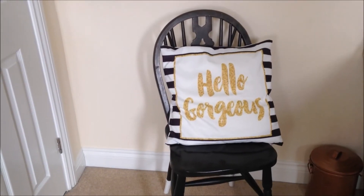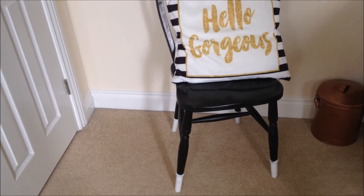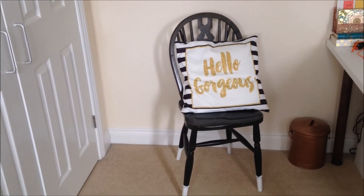I picked up this chair for £10 at a local second-hand shop and I just spray painted the bottom to have the dipped effect look, and I really, really love it.